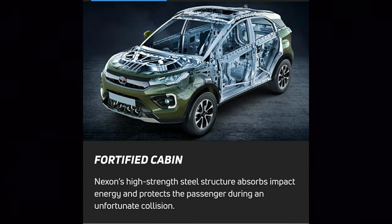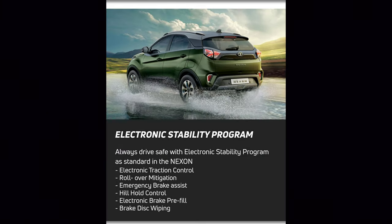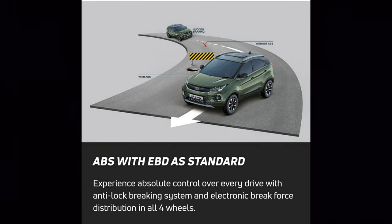Let's talk about the safety features. Tata Nexon has a 5-star Global NCAP rating. There is a fortified cabin made from high-strength steel. Dual front airbags are standard. Electronic Stability Program, which includes electronic traction control, roll over mitigation, emergency brake assist, hill hold control, and electronic brake refill with ABS and EBD as standard.